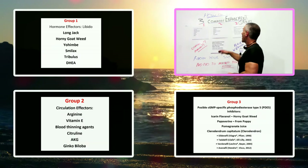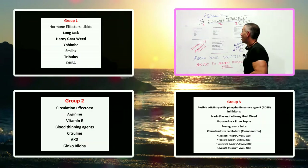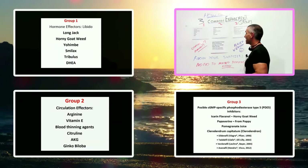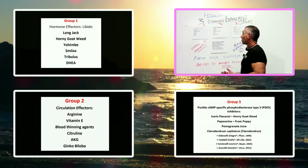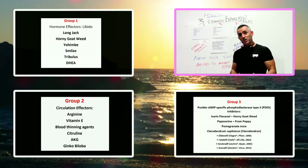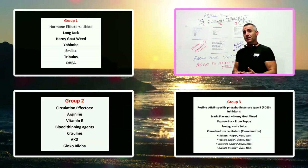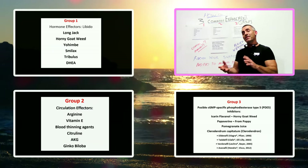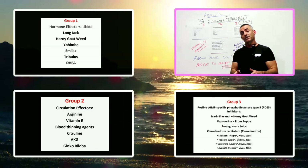Number two, you have circulation effectors: Arginine, Vitamin E, blood thinning agents, Citrulline, AKG, and Ginkgo Biloba. This is for individuals who simply have poor circulation and need a little bit of greasing of that circulatory system to get the blood flowing. That's what's called the circulation effectors.